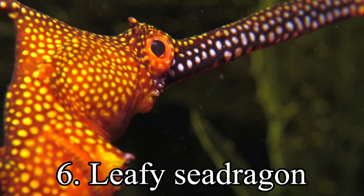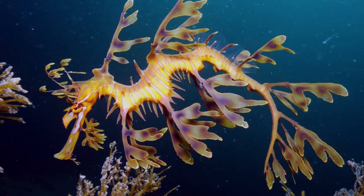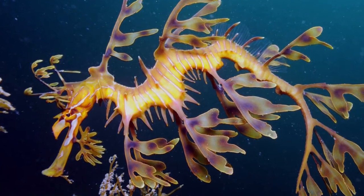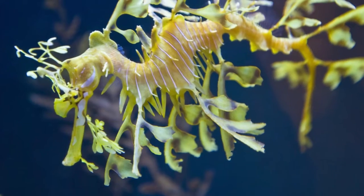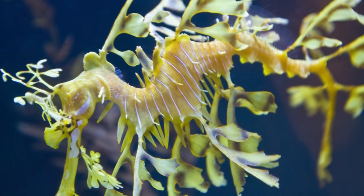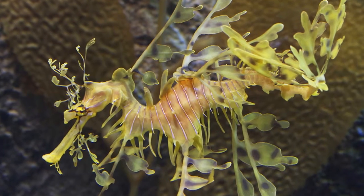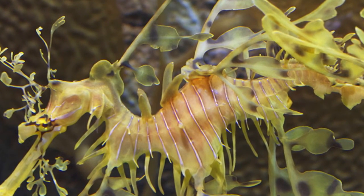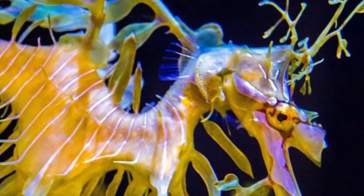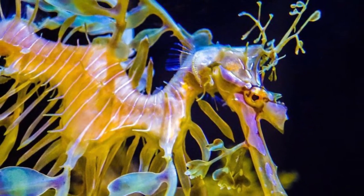6th place. The leafy sea dragon, or Glauert's sea dragon, Phycodurus eques, is a marine fish in the family Syngnathidae, which includes sea dragons, pipefish, and seahorses. It is the only member of the genus Phycodurus. It is found along the southern and western coasts of Australia. The name is derived from its appearance, with long leaf-like protrusions coming from all over the body. These protrusions are not used for propulsion; they serve only as camouflage. The leafy sea dragon propels itself by means of a pectoral fin on the ridge of its neck and a dorsal fin on its back closer to the tail end.